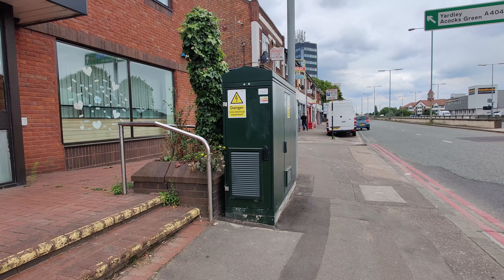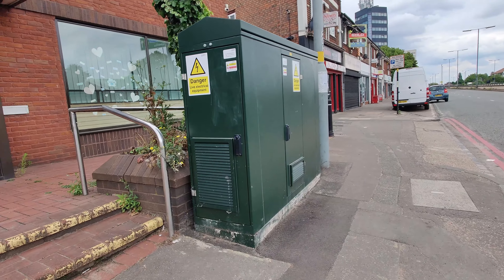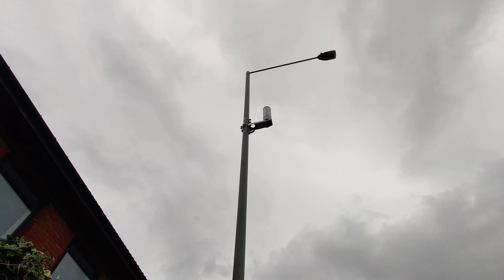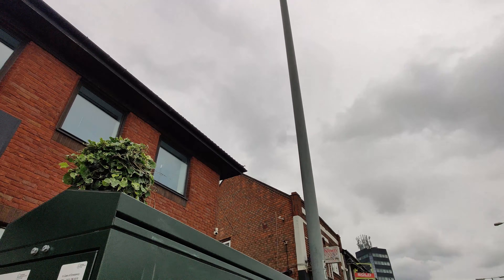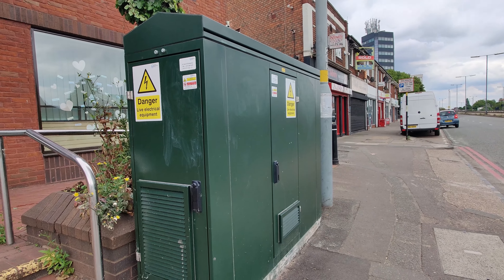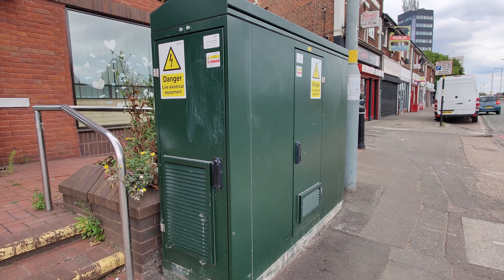The cabinets are CommScope Hercules units, and these house the radios that then connect up to the antenna up on the lamp post, as well as the mains power supply equipment and also the connectivity for fronthaul.